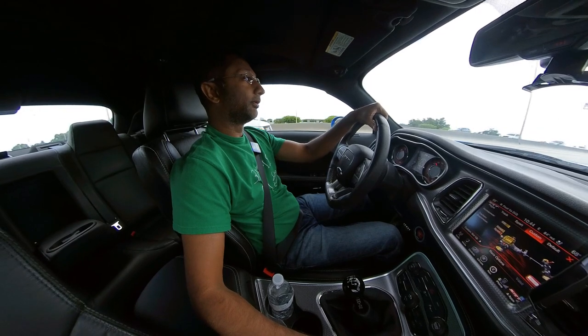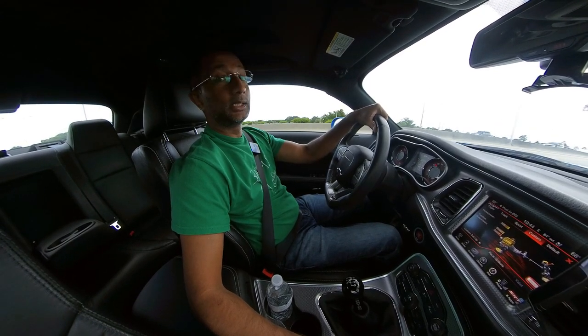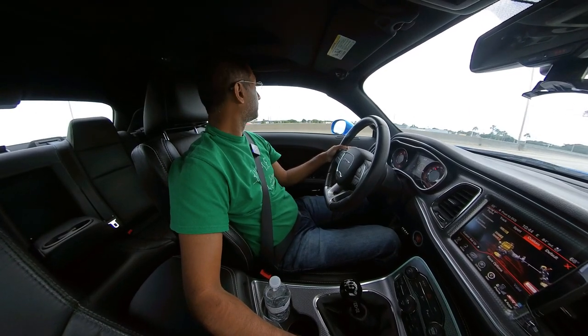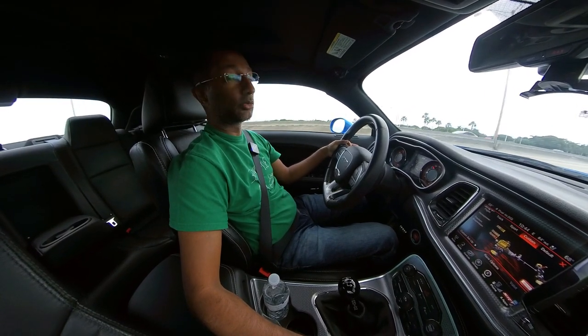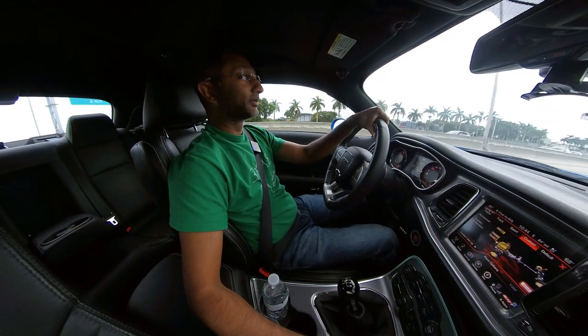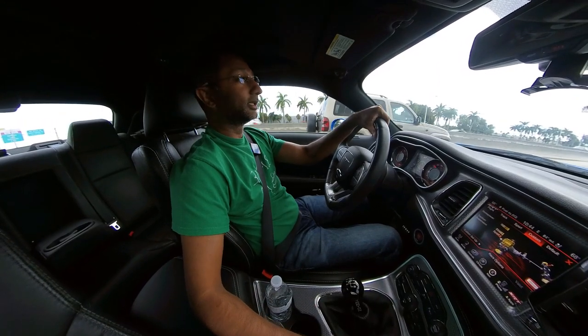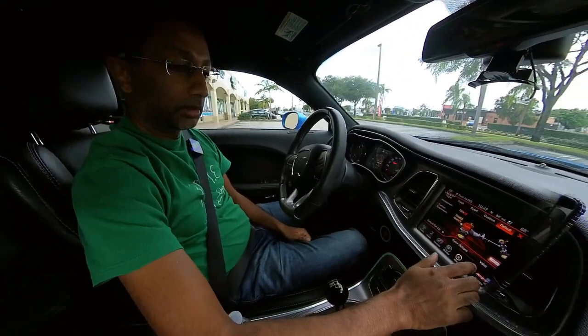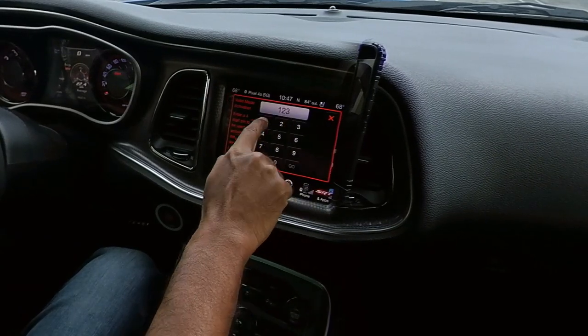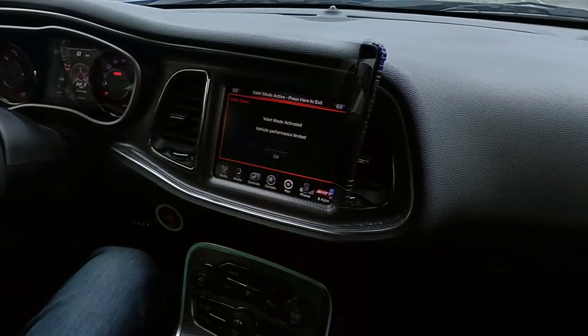The next test — I've got to get off the highway to turn this on — is we'll put this car in valet mode and see if that makes much of a difference in terms of gas mileage. Remember, valet mode restricts this thing to 300 horsepower. Super secure PIN: 1-2-3-4, no one's going to guess it.